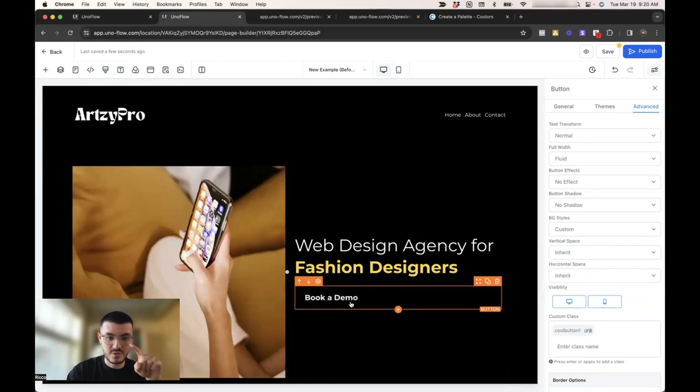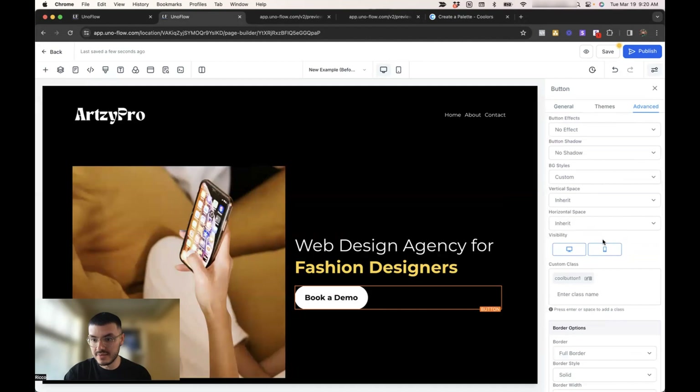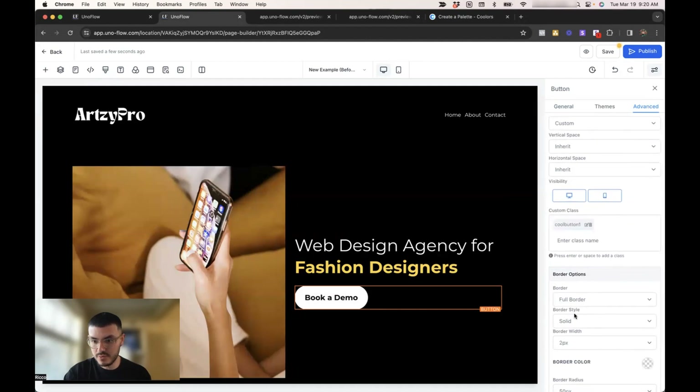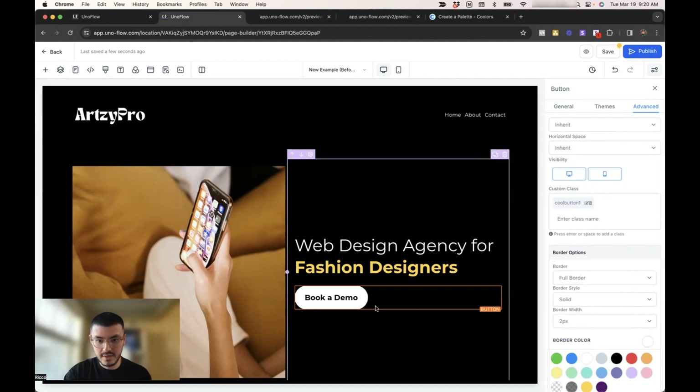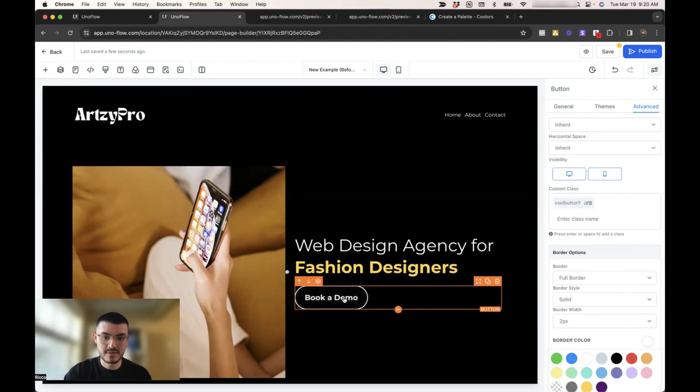Something I need to change is adding borders so there's still a border when I hover my mouse on it. No worries, very easy to do. Here in advanced, go to border, full border, and for the border color I'll select white. Now you see that as I hover my mouse, there is that border — so the user knows the button is still there and knows where to click.